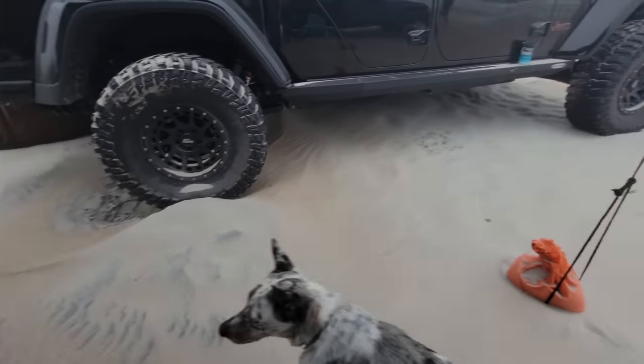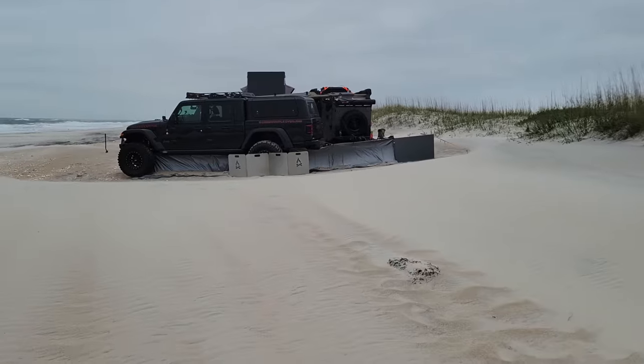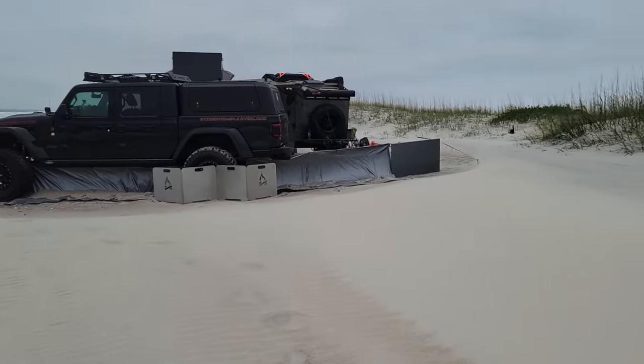After a very windy night, we woke up, got outside to check things out, and realized that our barrier had definitely worked. Now we know how sand dunes are made.